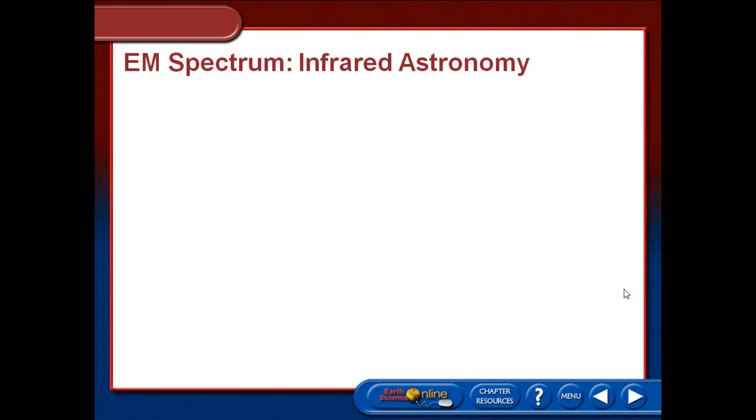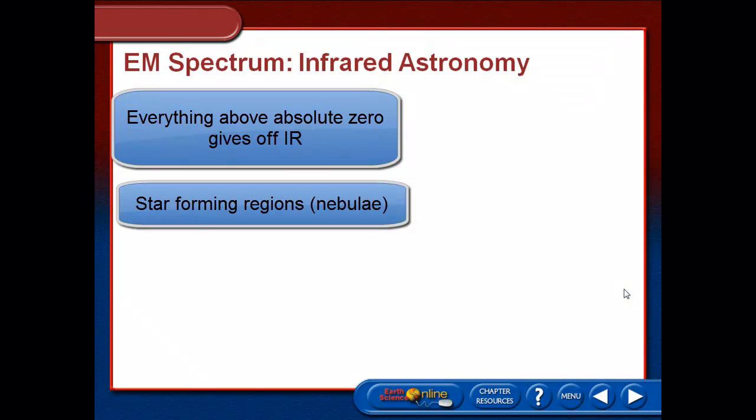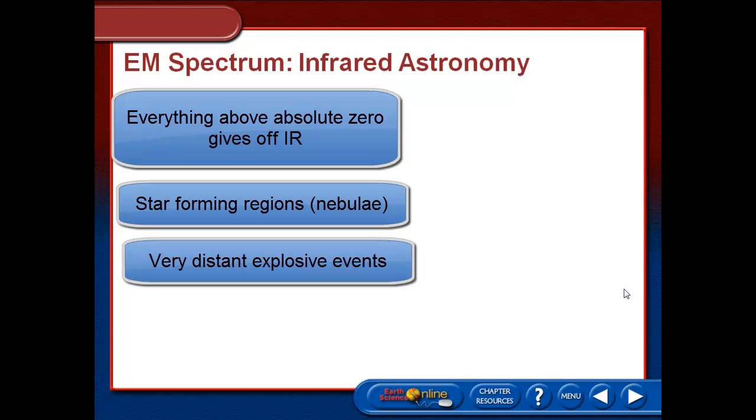Starting off with infrared — infrared is especially useful for astronomers because everything that's above absolute zero is giving off infrared energy. In particular, we look at star forming regions, those nurseries, the nebulae where stars are being born as gas and dust collapse and heat up. We also look at explosive events that are in very distant galaxies.